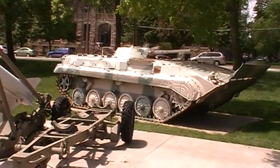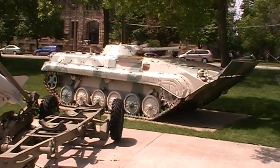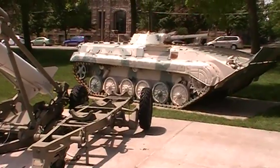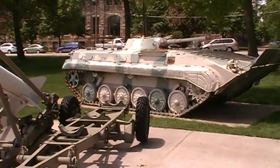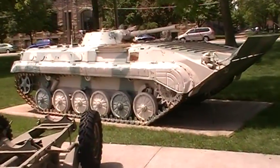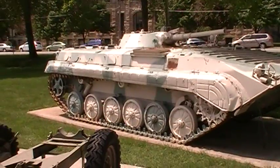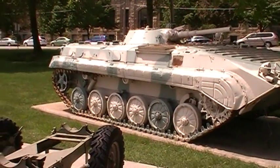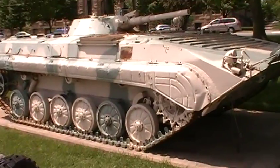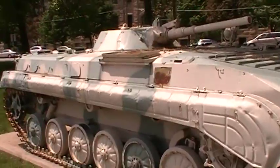This is a BMP — infantry fighting vehicle — brought back during Gulf War 1. Saddam left his stuff laying around, so he wasn't going to be allowed to have it. It's in pretty good shape, although it's pretty cramped inside. I know I wouldn't want to ride it across the island.